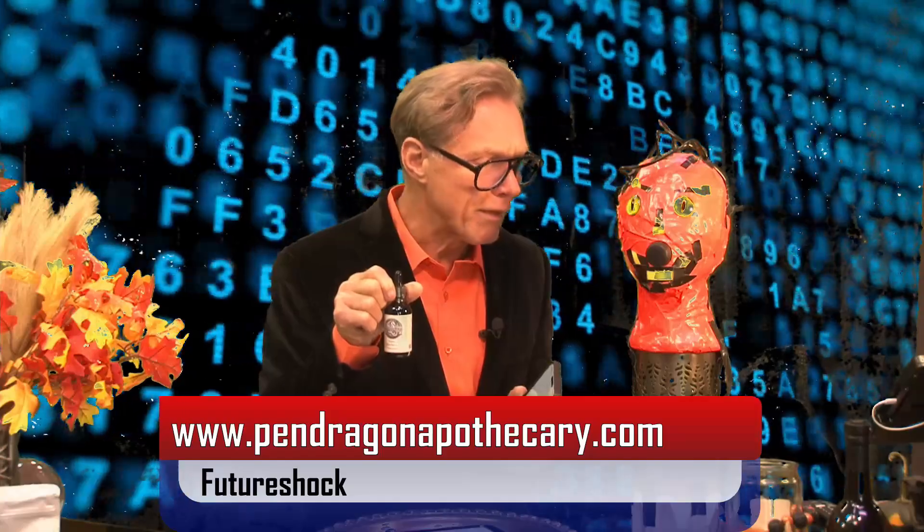This Super Elderberry Tincture packs a powerful punch. Elderberries are known for their immune-boosting properties, thanks to high levels of antioxidants and vitamins. Echinacea is another immune support, often used to fight colds. Ginger root adds anti-inflammatory and digestive benefits.